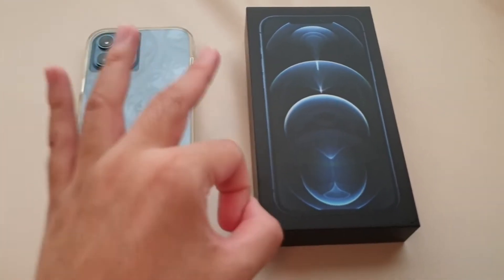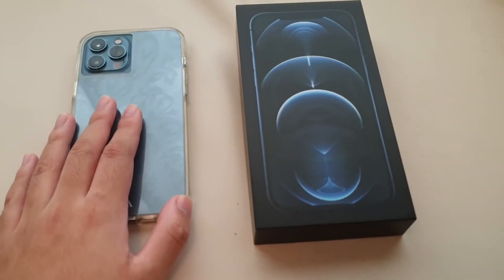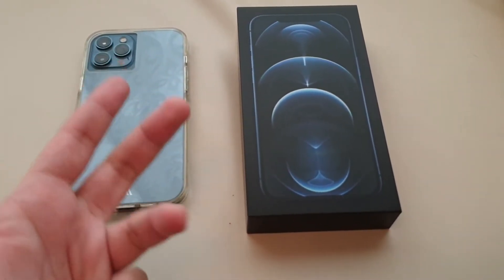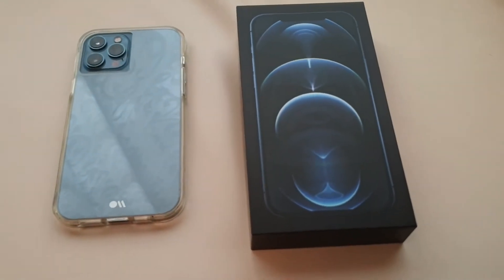For storage, there are three options: 128GB, 256GB, and 512GB. This is the 256GB model. For colors, there's Pacific Blue, Gold, Silver, and Graphite, which is essentially the same as Space Gray.